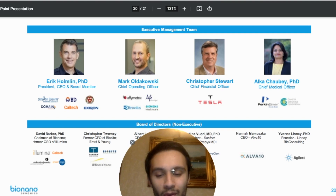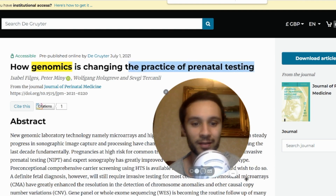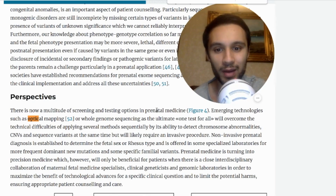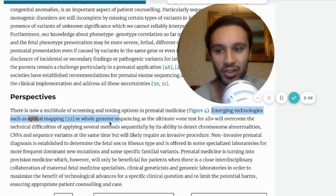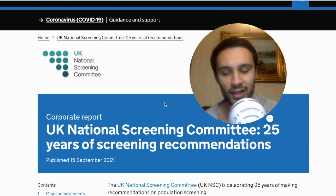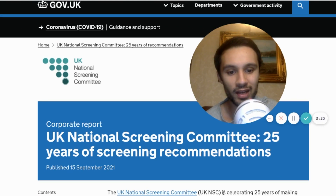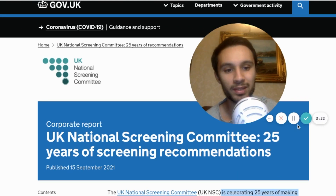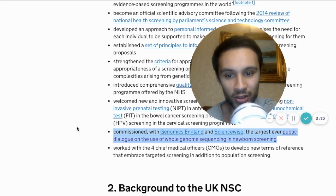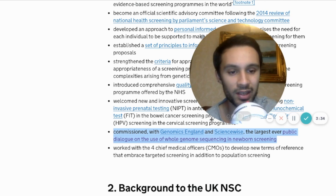We have a world-class team and a world-class board of directors. What's recently caught my interest is how genomics is changing the practice of prenatal testing and how useful people are finding optical mapping. In the UK, the chosen technique is going to be whole genome sequencing. The National Screening Committee is celebrating 25 years of recommendations on population screening, and recently hosted the largest-ever public dialogue on whole genome sequencing in newborn screening.